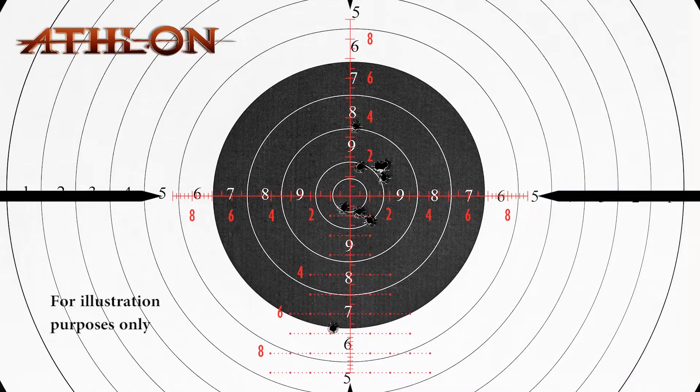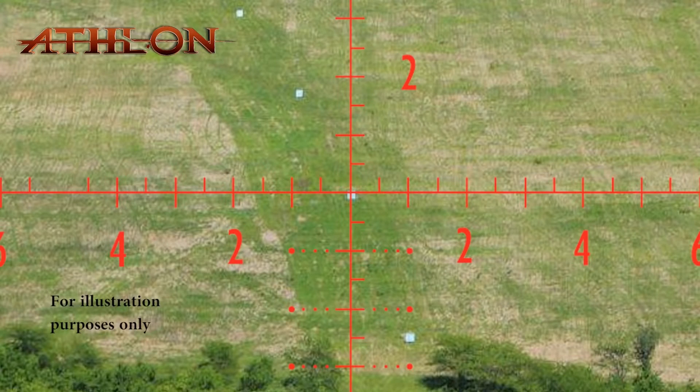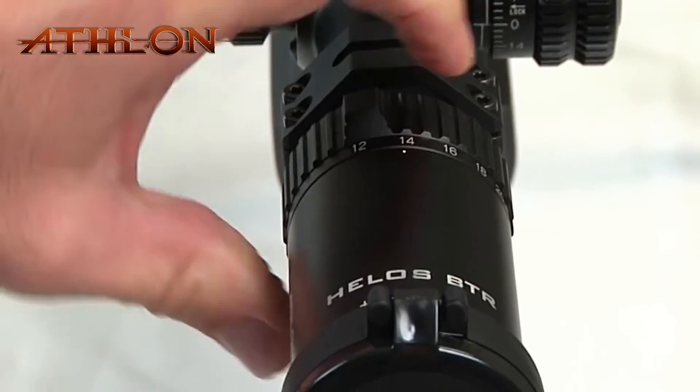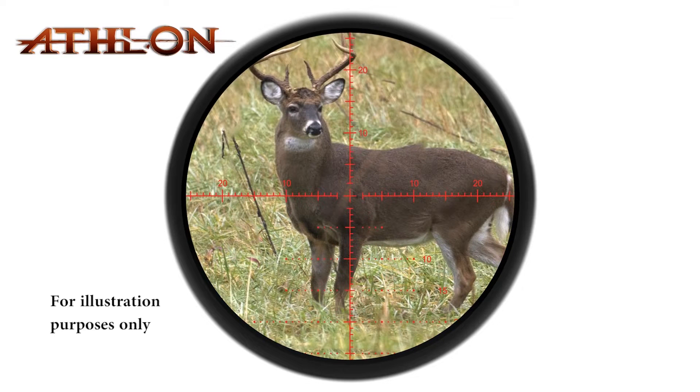Regardless if you're shooting a .22 rifle at 15 yards, using a .223 for a 200-yard target, or even a long-range target at 1,000 yards, the first focal plane reticle stays valid at any power setting, giving you a quick visual reference for short-range targets and greater detail for long-range precision applications.